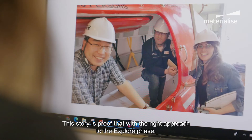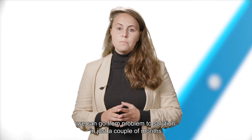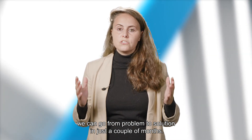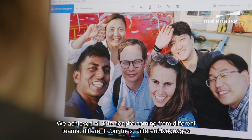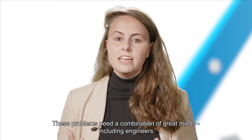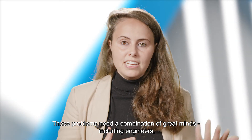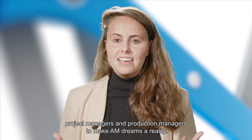This story is proof that with the right approach to the explore phase, we can go from problem to solution in just a couple of months. We achieved all this despite coming from different teams, different countries, different languages. These problems need a combination of great minds — including engineers, project managers, and production managers — to make AM dreams a reality.